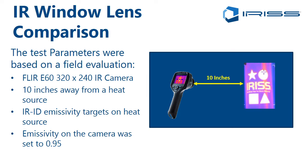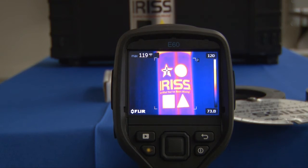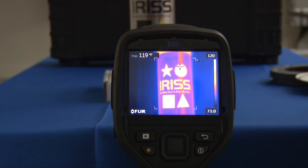This video shows an experiment done to demonstrate the clarity of vision through each of the windows, because one of the things we get asked about is whether looking through the grill affects the image. This test was done using a FLIR E60, which is a 320 by 240 array camera, 10 inches away from a known heat source, using IRID high emissivity target labels on a shiny stainless steel surface. The emissivity of the labels is 0.95, which was set on the camera. The measured temperature in the top left corner is about 119 degrees Fahrenheit.